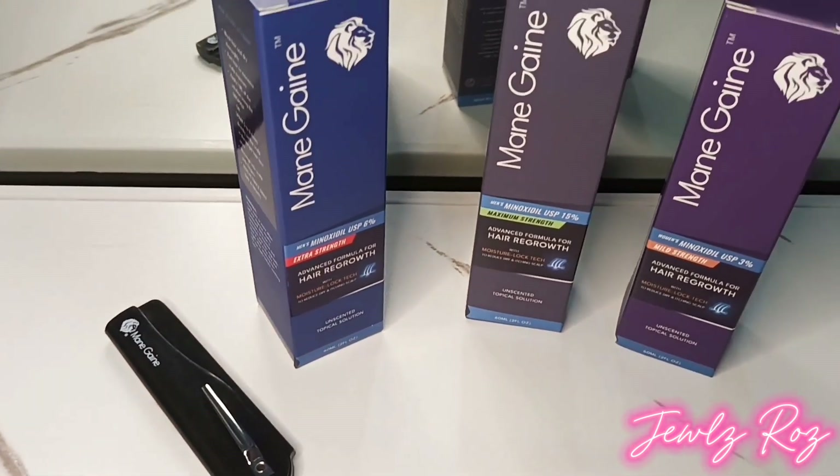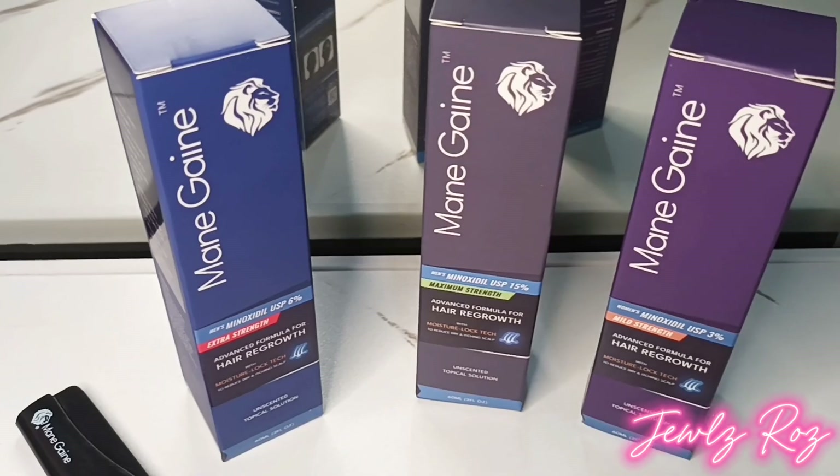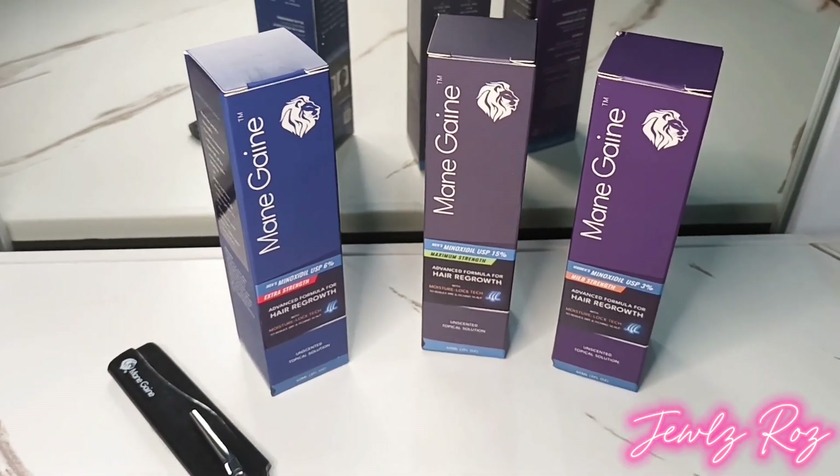The active ingredient, minoxidil, is the only FDA-approved treatment in the USA for hair regrowth, making it a trusted solution for combating hair loss.